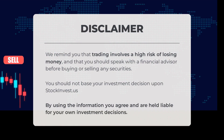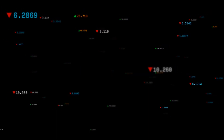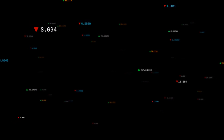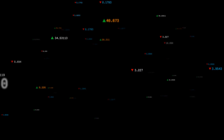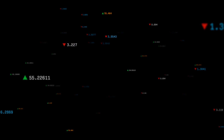We remind you that trading involves a high risk of losing money, and that you should speak with a financial advisor before buying or selling any securities. You should not base your investment decision upon stockinvest.us. By using the information, you agree and are held liable for your own investment decisions. This is our current view of the stock — do you agree or disagree? Comment below and share your thoughts. What is your target for the ETF? Remember to like and subscribe. We wish you successful trading and have a beautiful day, with regards from all of us here at Stock Invest.